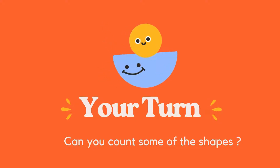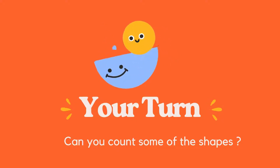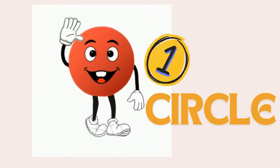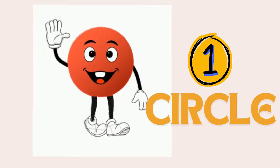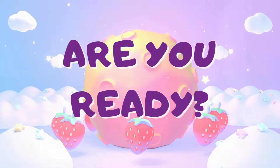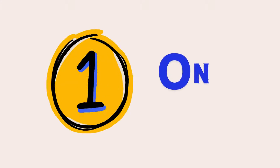Now that we know our shapes, let's count with them. Are you ready? Here we go. One circle. Just one. Can you count to one with me? One.